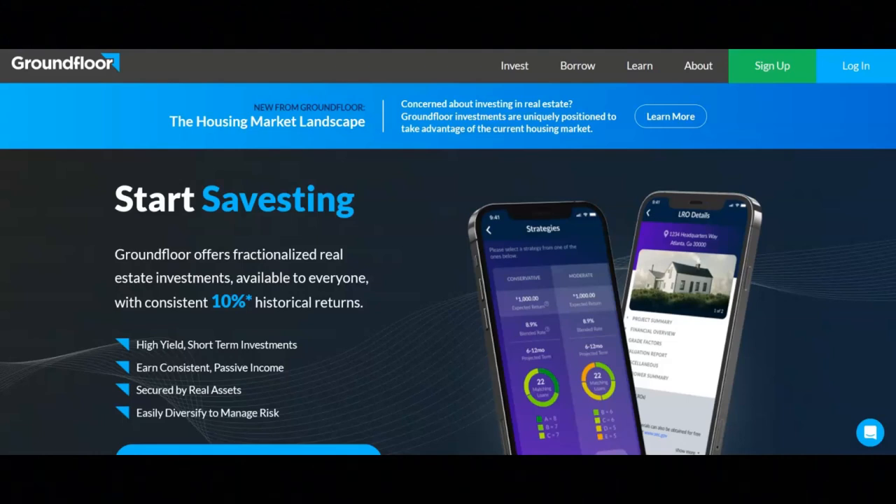You only need $10 to get started. According to GroundFloor, you can earn a 10% average for your annual returns, you pay no fees to invest, you generate consistent cash flow, and there's no maximum balance.